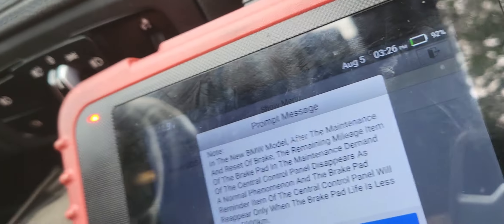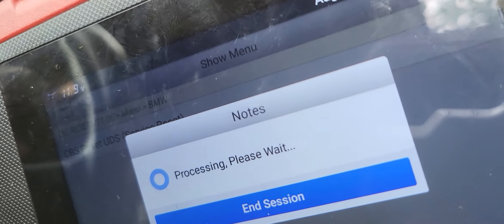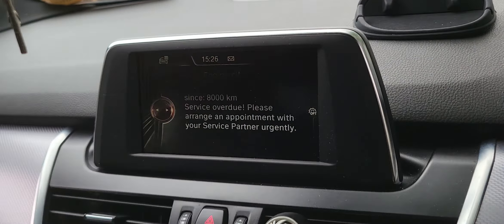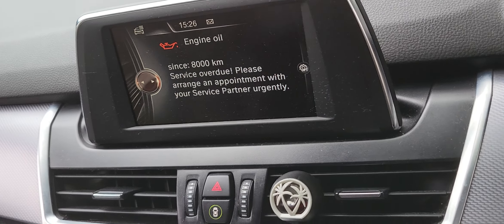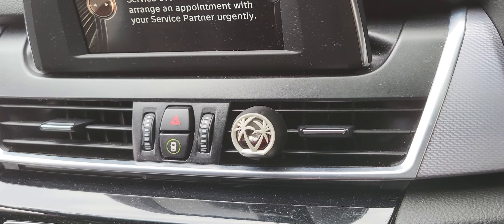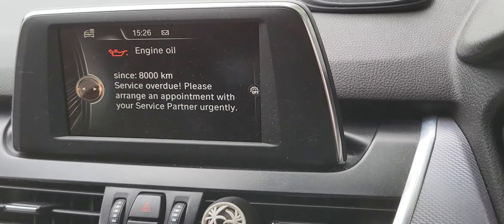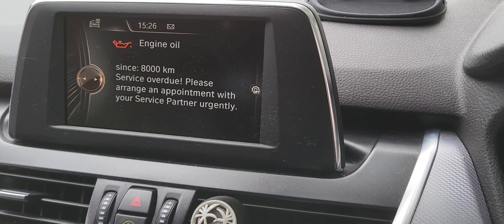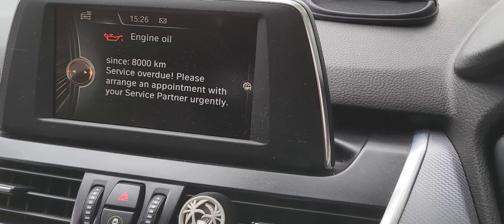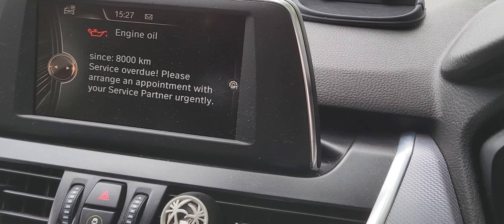So we just click that one and then it says BMW, we click OK, and then it says wait and then we will see the interface change. So the service is overdue 8,000 kilometers, so what we're going to do here is reset that one — engine.